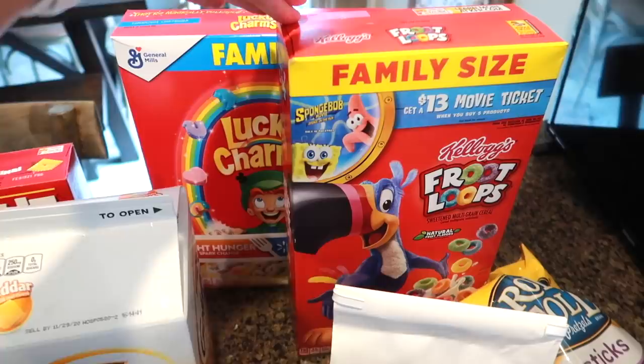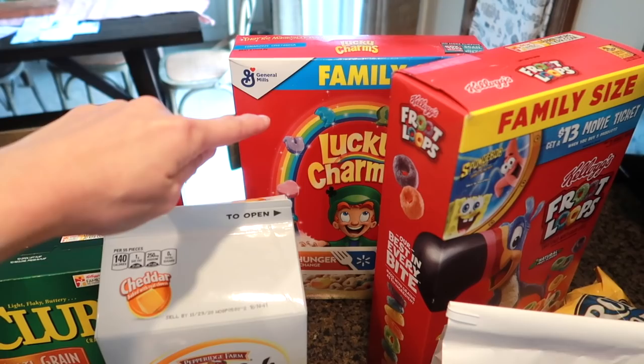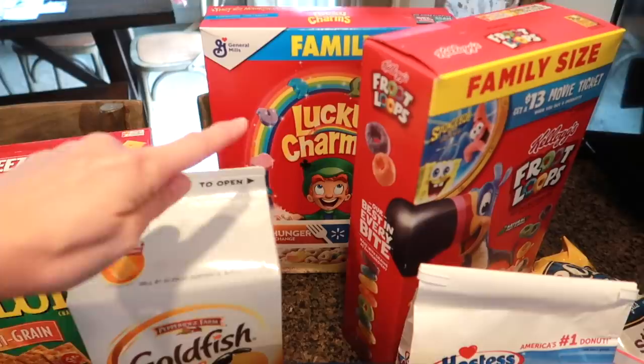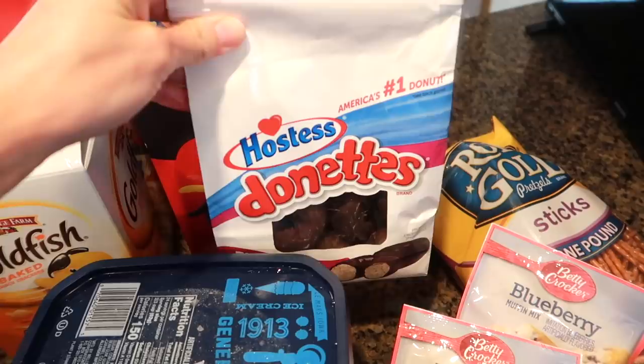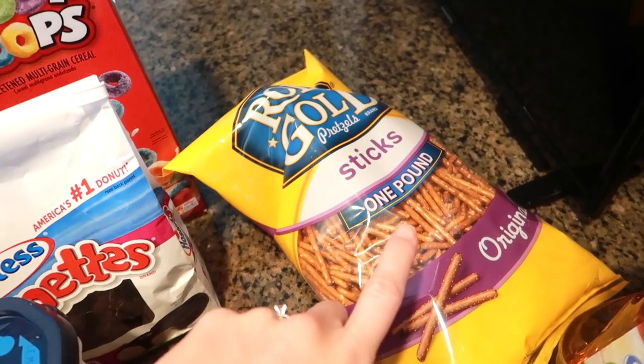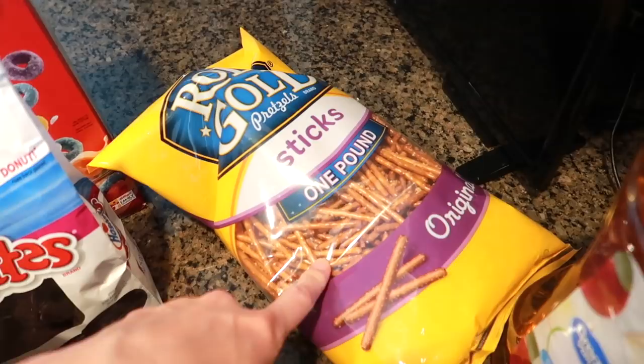A couple of sugary cereals for the kids — Froot Loops and Lucky Charms this time. I rarely buy Lucky Charms because my kids will just pick the marshmallows out, but they've done a good job lately so I told them I'd get another box. We go through these so fast with four kids. Another little treat — some mini chocolate donuts, and who am I kidding, I love the little chocolate donuts too! A bag of Rolled Gold stick pretzels — they're so much better than the store brand.